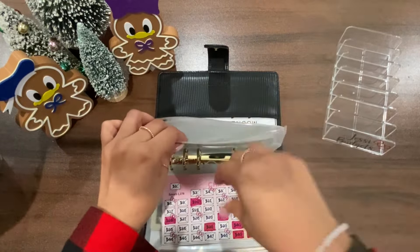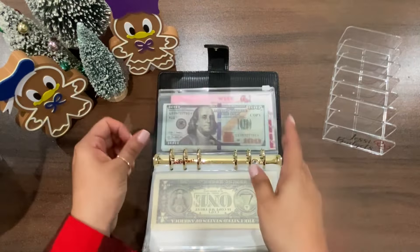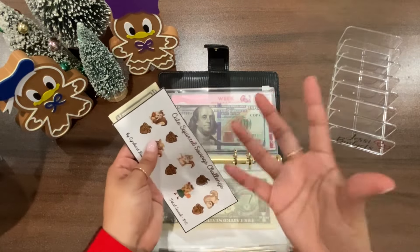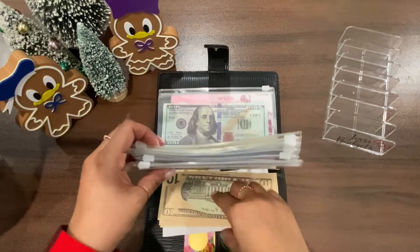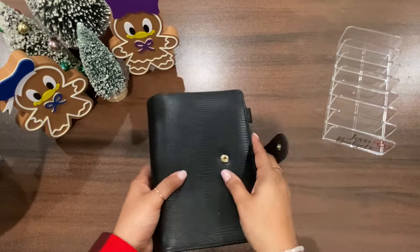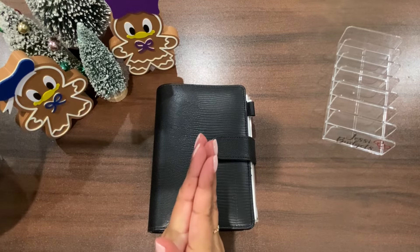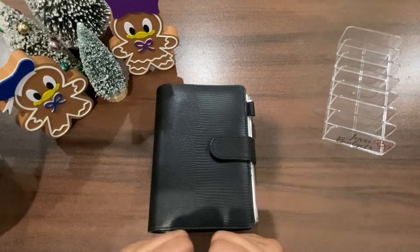Once I'm finished with my challenges I'll be putting them into my sinking funds. So far I've only finished two challenges which equal $80 — I'm going to wait a little bit longer so I can have a more substantial amount to put into my sinking funds. Thank you guys so much for joining me today, that is it for my savings challenges! I hope everybody has an amazing New Year's, please be safe, and I hope you're with loved ones ringing in the new year. Until 2024 — I'll see you guys later, bye!